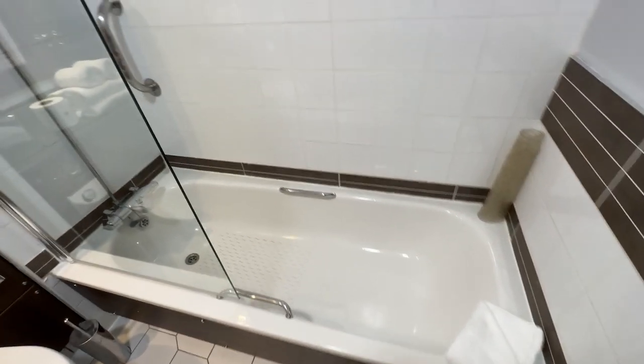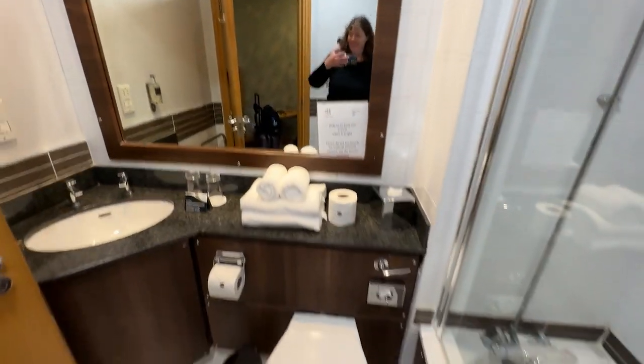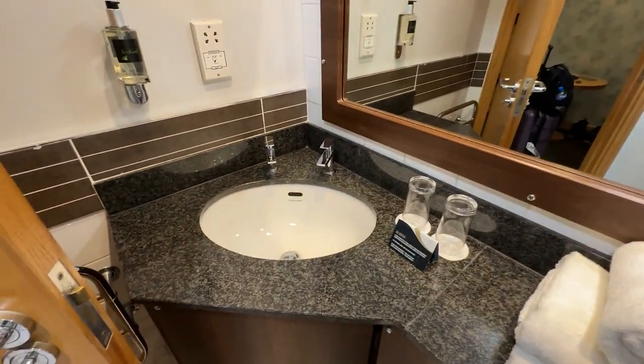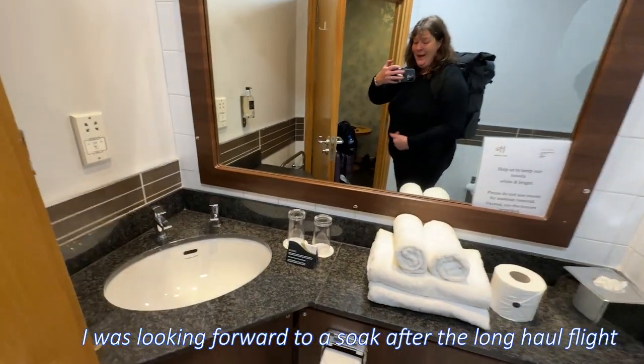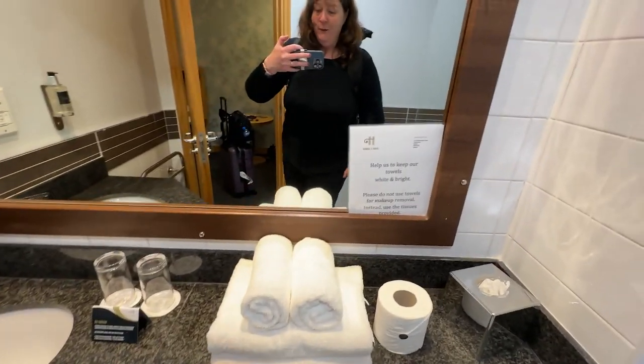We were hoping there was a bath so we could soak our feet, and there is a bath! So excited about the bath. I haven't even unpacked, I haven't taken my backpack off because I had to have a look at the bath with the light on.